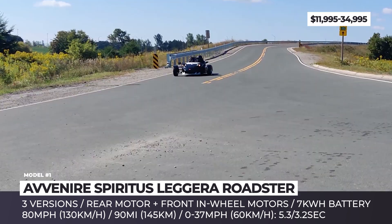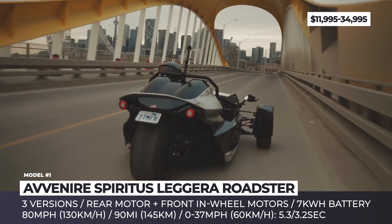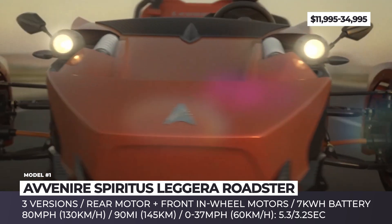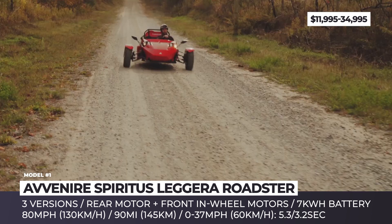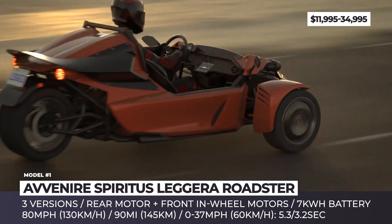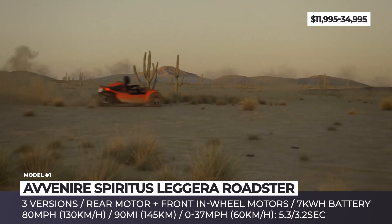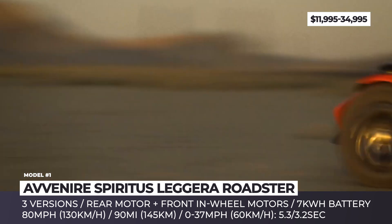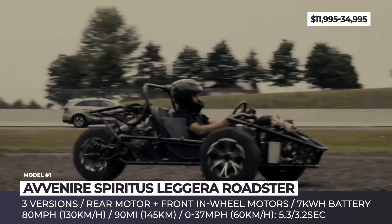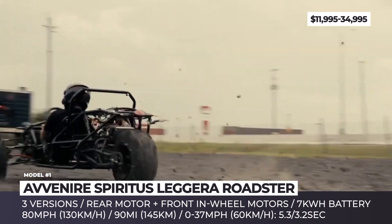The entry-level model is powered by a single rear-wheel drive motor and a 7 kWh battery pack, protected by a two-year warranty. The mid-range Deluxe adds two front-end wheel motors for all-wheel drive capability and achieves 5.3 seconds zero to 37 mph acceleration. It boasts a standard off-road kit, adjustable suspension, and a three-way electronic differential. The flagship Leggera Ultimate brings a continuous power output of 14 horsepower, accelerates to 37 mph in 3.2 seconds, and features torque vectoring, a carbon fiber body trim, and enhanced regenerative braking. Avenir claims a top speed of 80 mph and a maximum driving range of 90 miles.